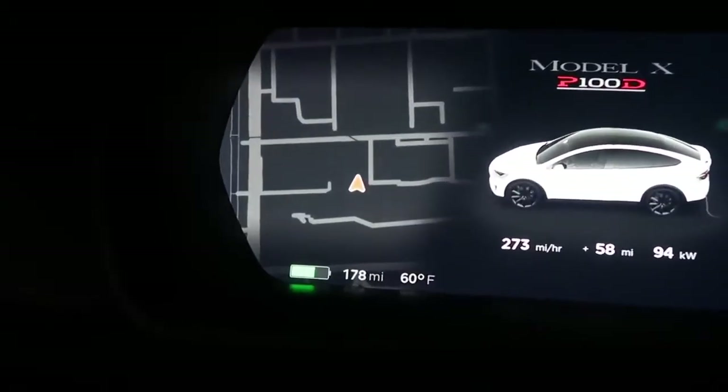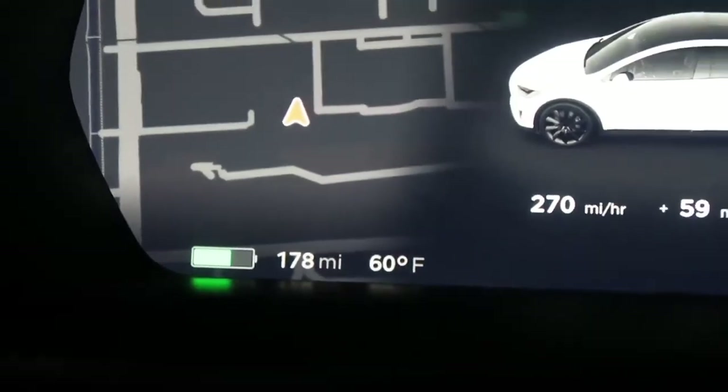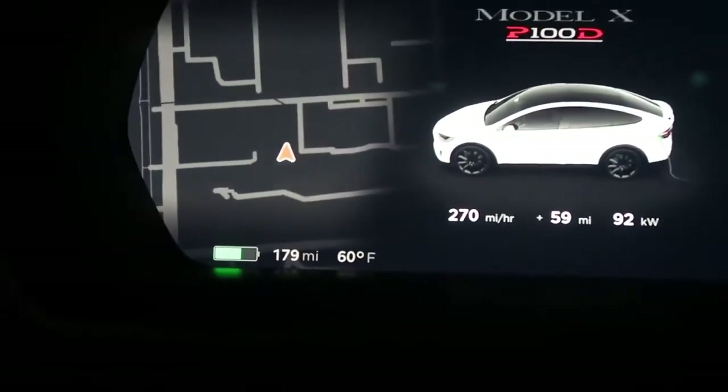We're roughly 10 minutes into charging here. You can actually see how fast this thing will go up in percentage. Watch how fast it gets — wait until it goes from 1.7, oh here we go — watch how fast until it gets to 180.